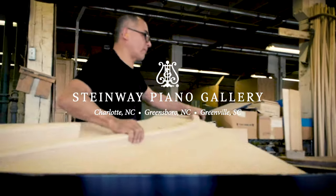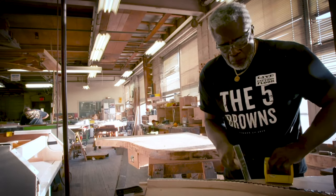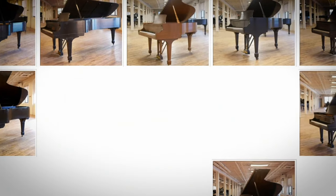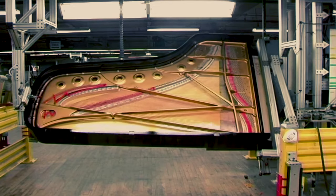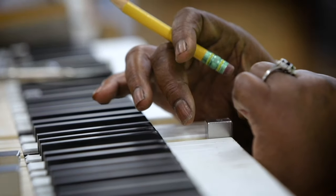Only pianos with 100% genuine Steinway parts possess the unique investment value associated with a Steinway & Sons piano. Many consumers are unaware that Steinway & Sons offers a Certified Pre-Owned Program. Each CPO Steinway includes a 74-point checklist performed by a Steinway factory-trained technician.